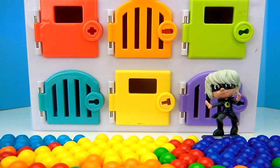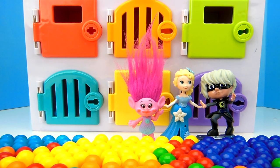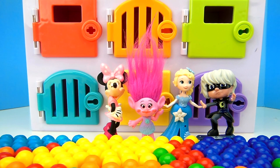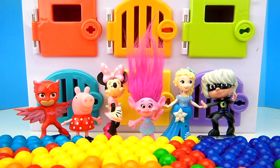Luna Girl, Elsa, Princess Poppy, Minnie Mouse, Peppa Pig, Owlette.